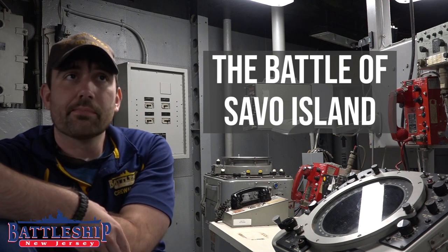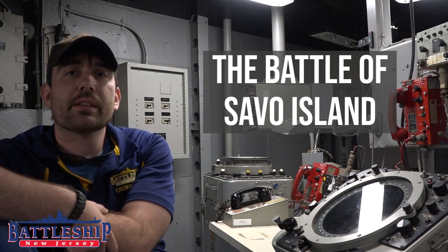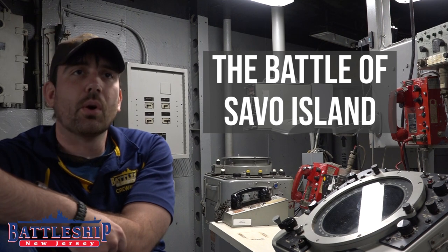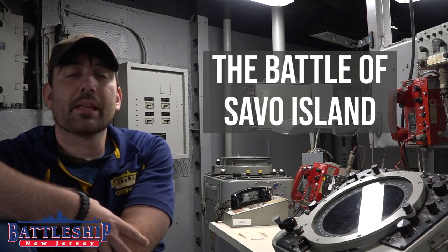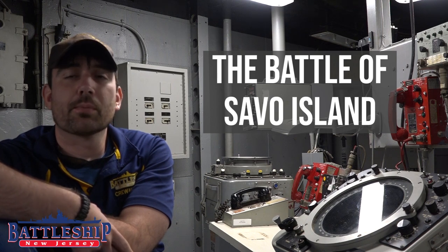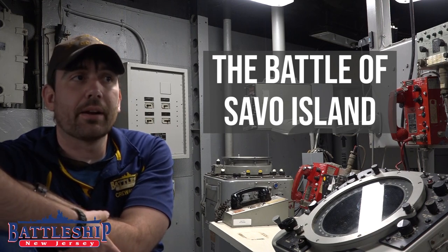Guadalcanal is a relatively small island at the southern tip of the Solomon Islands, and the Japanese were building an airstrip in the jungle on the island. This airstrip would allow them to dominate the convoy routes to Australia, one of the United States' allies during World War II. It would also allow them to use it as a stepping stone to take further Allied island bases, completely isolate Australia, and basically knock them out of the war.